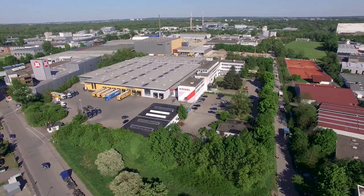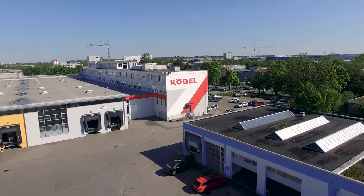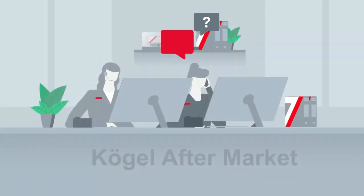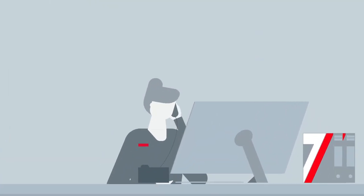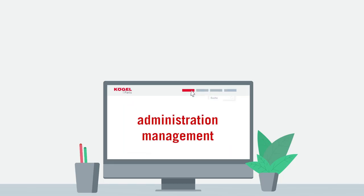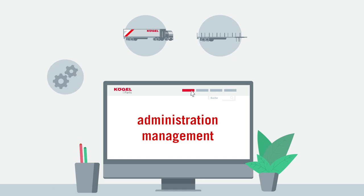We know that quality and speed count in the transportation sector, especially when you need spare and wear parts. That's why our spare parts logistics department runs very efficiently and simply. With the Kugel parts shop, you and your service partners can maintain your entire vehicle fleet efficiently.